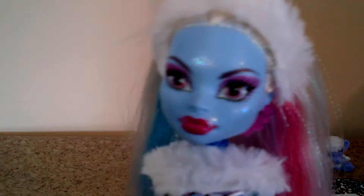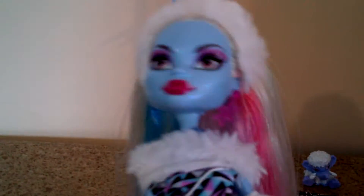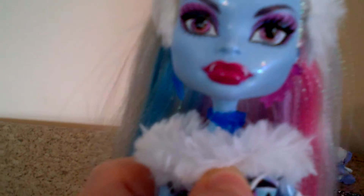And her face is a sparkly blue. She has like a purplish-pink eyeshadow, dark eyebrows, and purply-pink eyes. Her lipstick is sort of like a magenta, and she has little tusks, as you can see. And for her earrings, she has one that's a snowflake and it's pink, and the other one is blue and it's like an icicle. And she also has a little necklace over here — it's blue with little crystals on it.